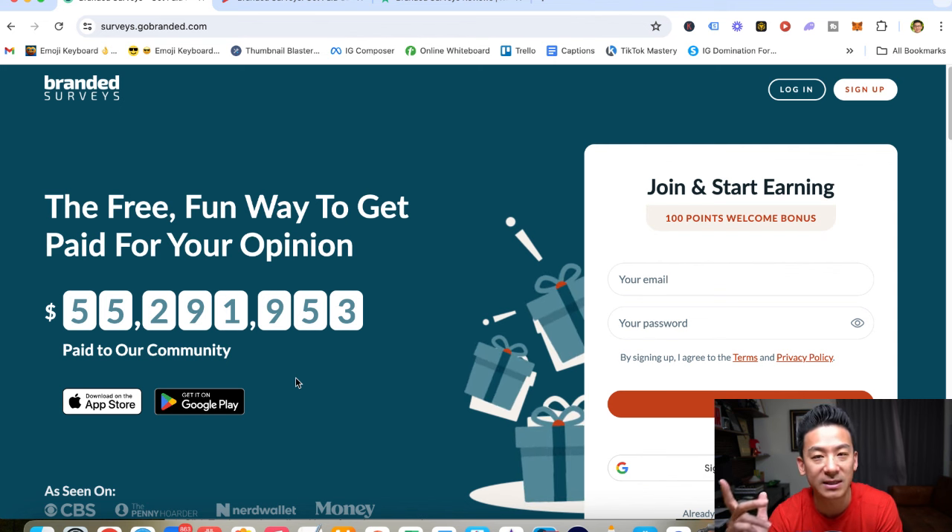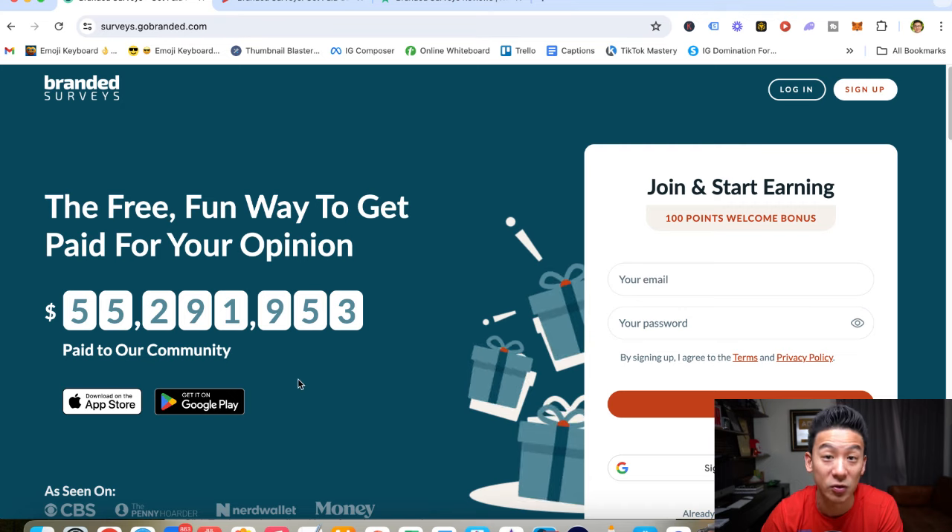Now, at any time, if you want to get my favorite way to get to $10,000 a month, 100% from home, go ahead and click the link below and I'll share with you my favorite strategy.